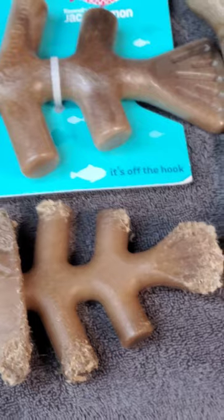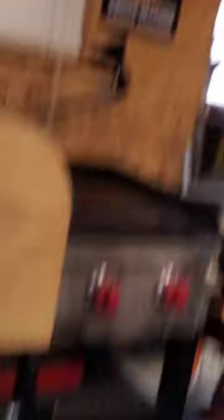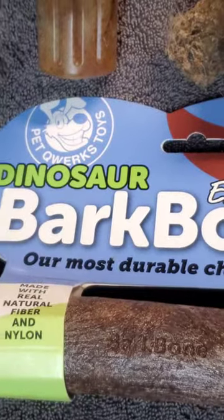The one downside to these is it can kind of feel like stepping on a Lego if you step on one once they've been chewed on. Watch your step — you've been warned. Another one that they like here is the dinosaur bark.